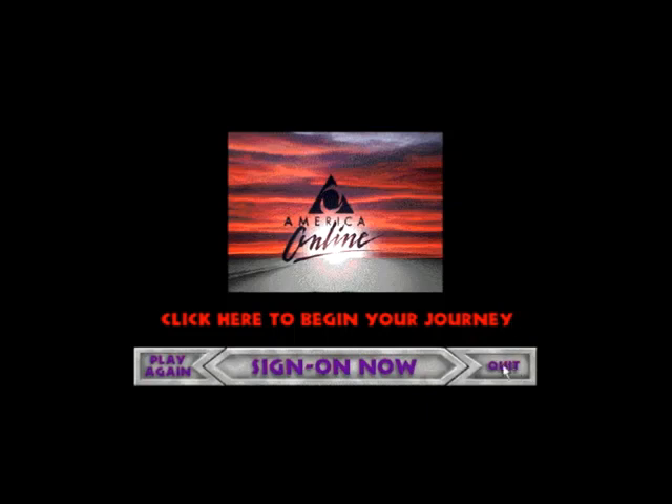Use your new Compaq Presario to explore America Online free. Click here to begin your journey.